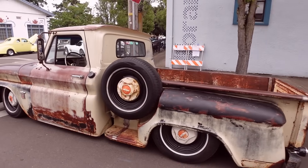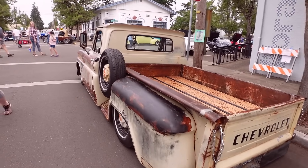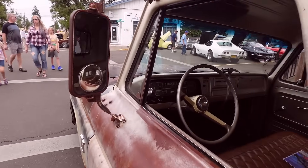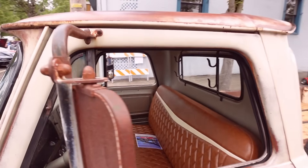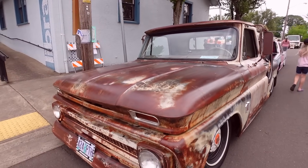I'm not always into the rat rod thing, but this is cool. I like this patina, I like this stance, I like this truck. Look at that shifter — that's a hammer! That is great.